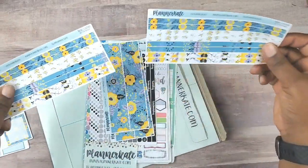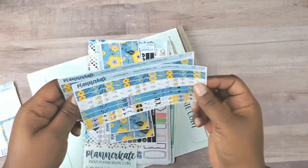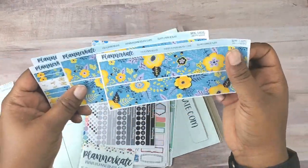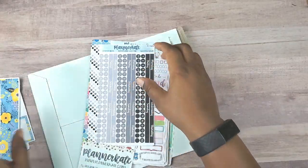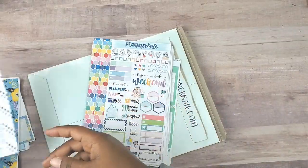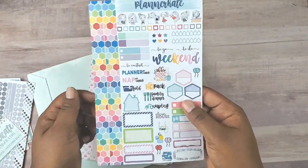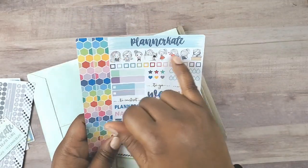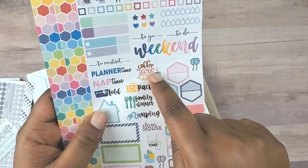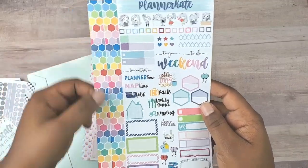And then we have washi strips. Why did I get two of these? Oh, for my horizontal planner — the larger washi strips. Monday starts! You guys know I love these. And this was the extra kit that came with every anniversary sale order. I believe these are from the person who does her doodle things. Love this washi.